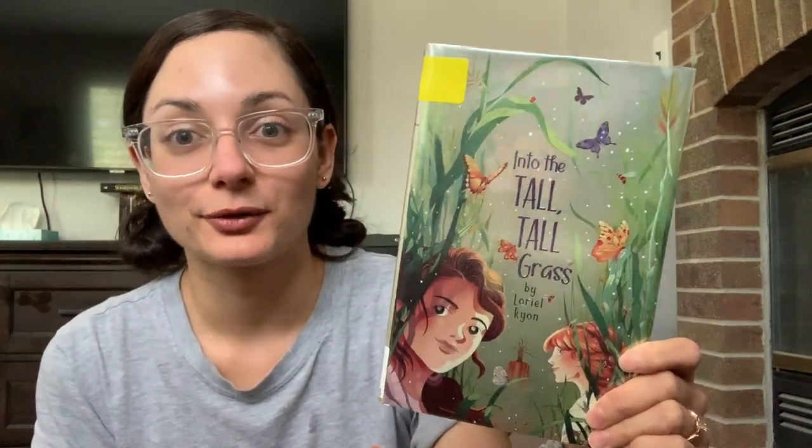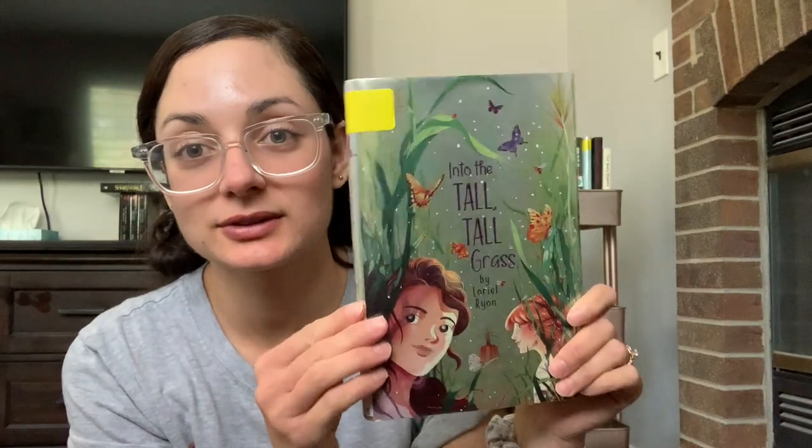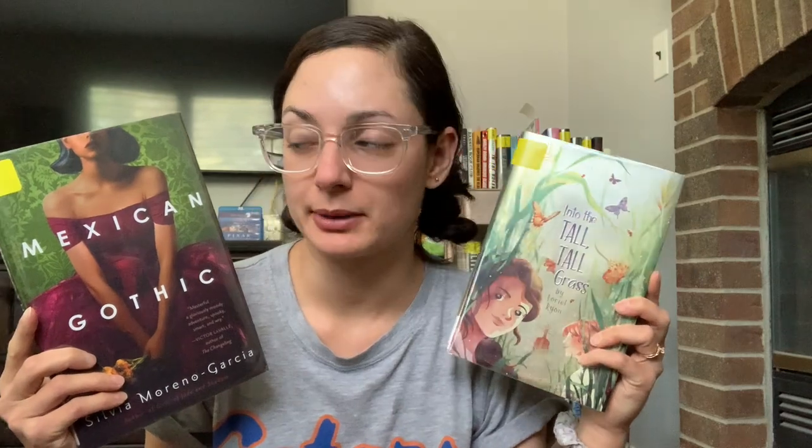One book I'm really excited to read — I've been talking about it very often — and I think now is the time because the library just accepted my request for them to buy the audiobook: that's Into the Tall Tall Grass by L'Oreal Ryan. You can see the beautiful green aspects to it, so I'm counting it. The other possibility is Mexican Gothic, which has this awesome green kind of background color, and I also have the audiobook for this one. Neither of them are very long, but I feel like I have a better chance of reading Mexican Gothic since I've had it out from the library way longer, so I'm leaning towards that one.